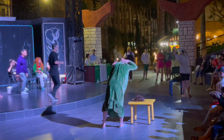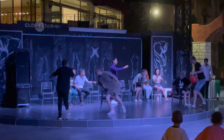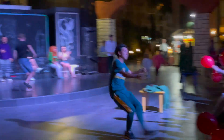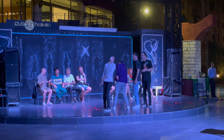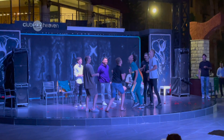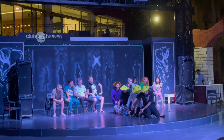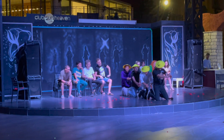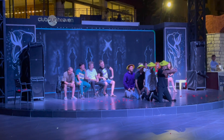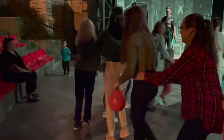In the evening, a mini disco is held for children and an entertainment show for adults, as well as dancing for everyone.